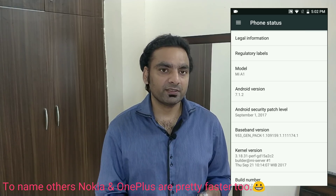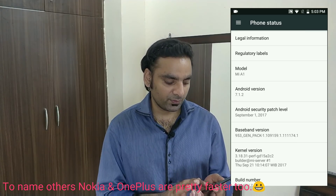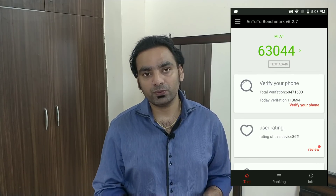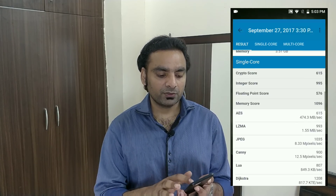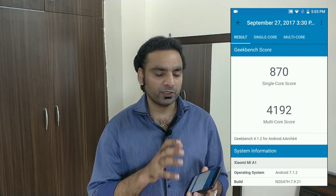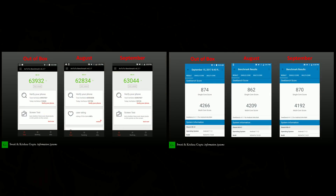Very few manufacturers are very fast in sending security updates and fixes. Now let's talk about the benchmarks. This is the Antutu score: 63,044. And this is the Geekbench score — around 4,000 multi-core; the single-core score is quite low.